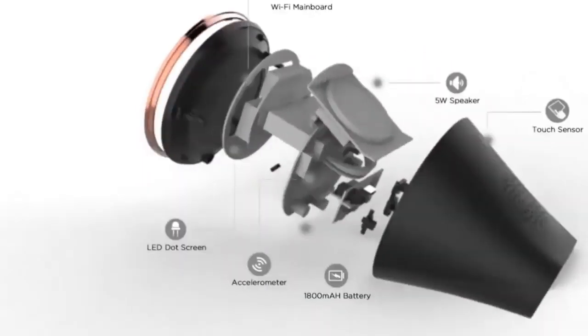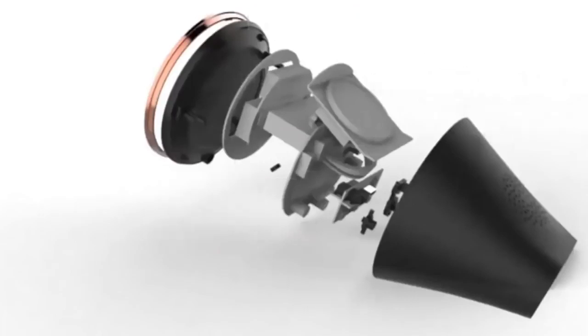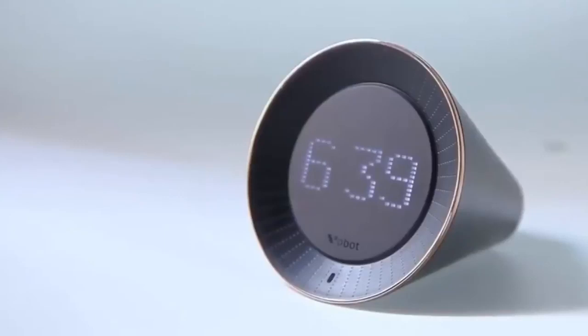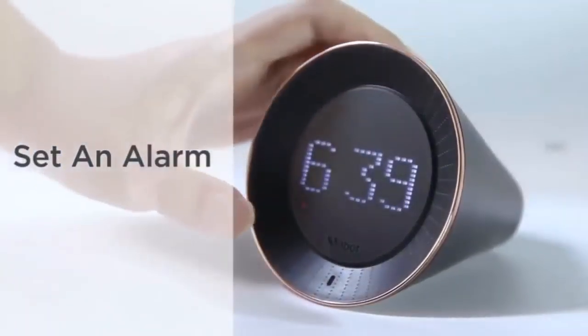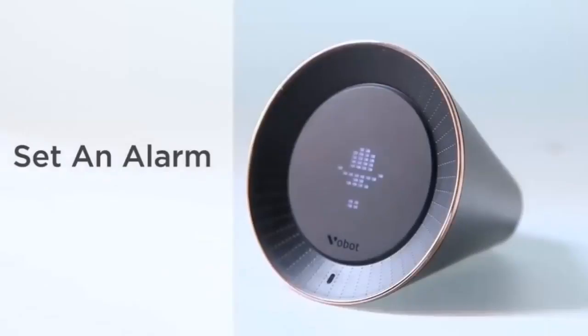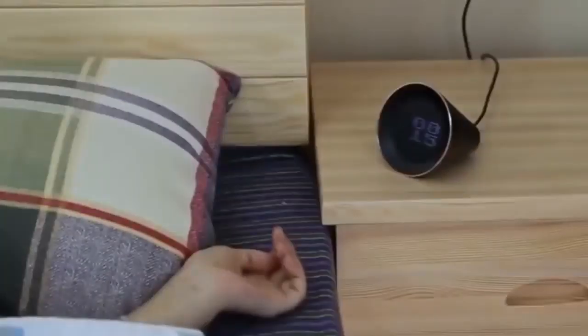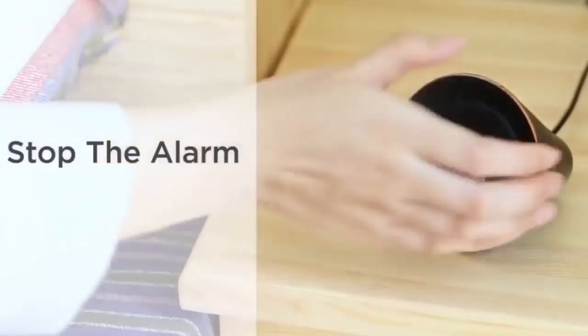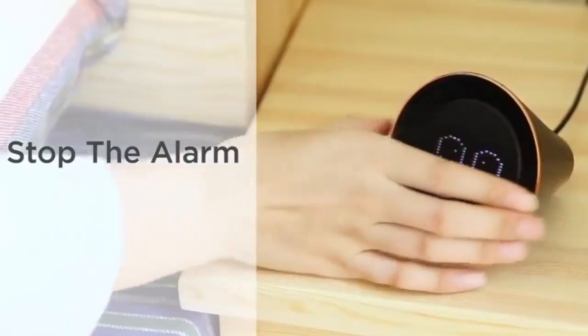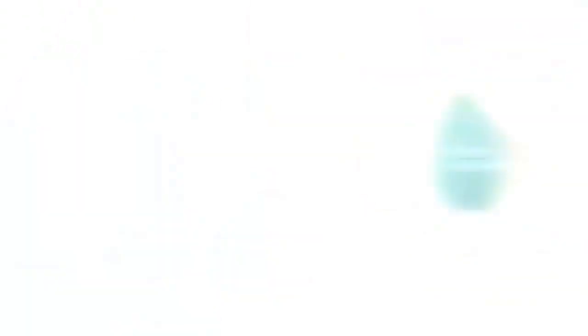VoBolt is a revolutionary AI-enhanced voice interactive smart clock that helps you make the most of the day. It is very easy to set alarms with VoBolt. Just tap and say, 'Set an alarm for 7am every day.' To stop the alarm, you could hold the screen for 3 seconds or shake to dismiss the alarm.